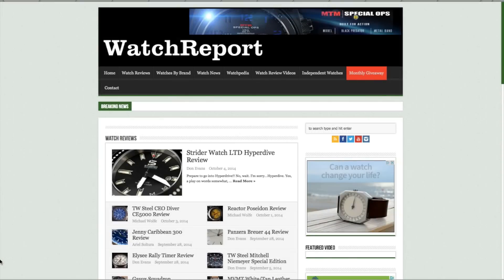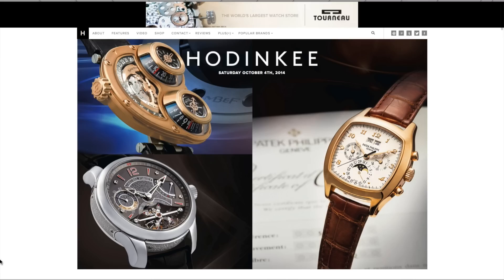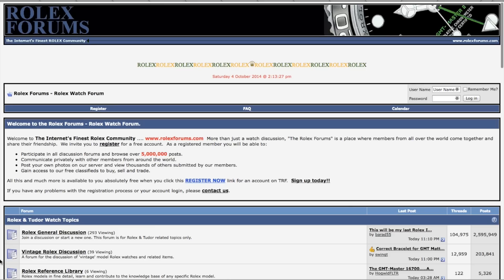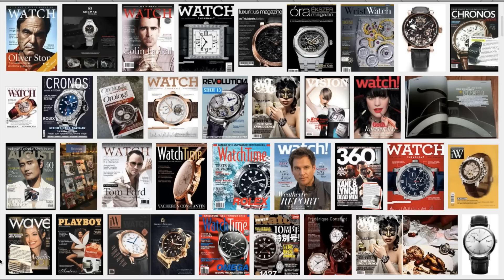Now I'm not a watch geek — and I mean geek in the affectionate way. There are people that can recognize any watch at a hundred feet; I'm not that kind of person. I don't go to the watch websites, the watch forums, or read watch magazines. However, I do know what I like in a watch, and I realize I don't have a good-looking watch myself.